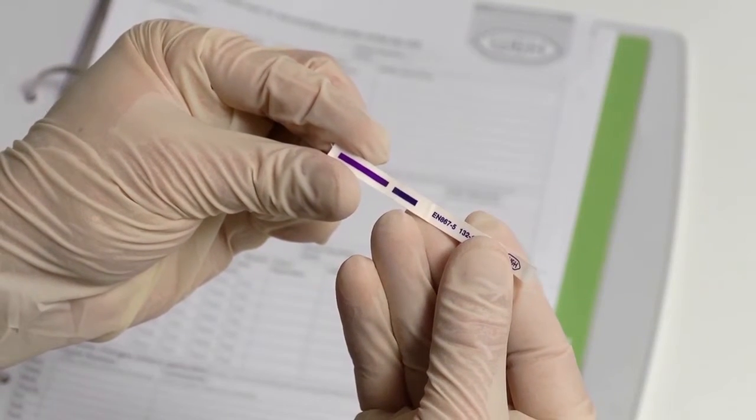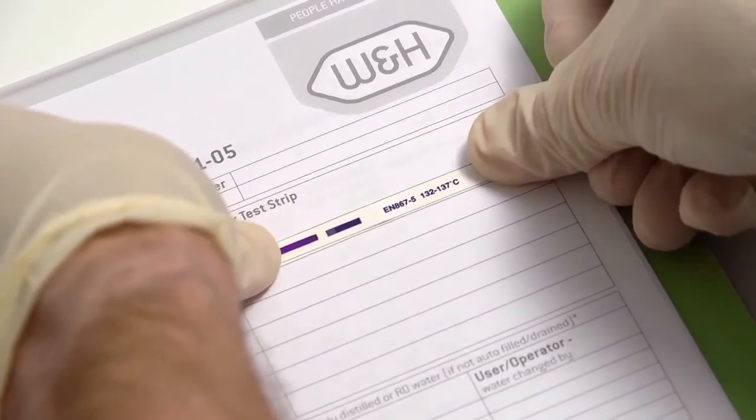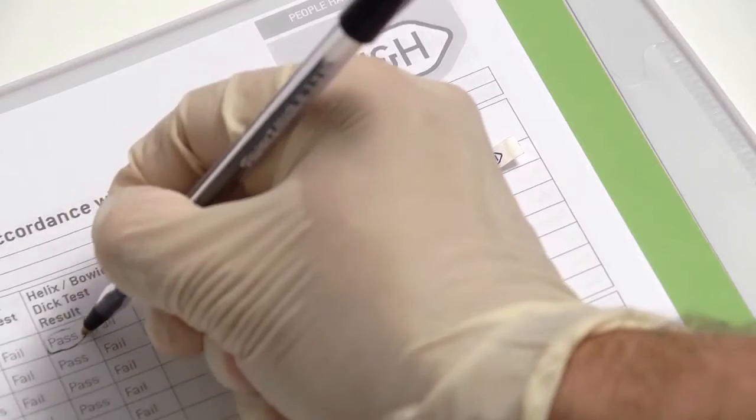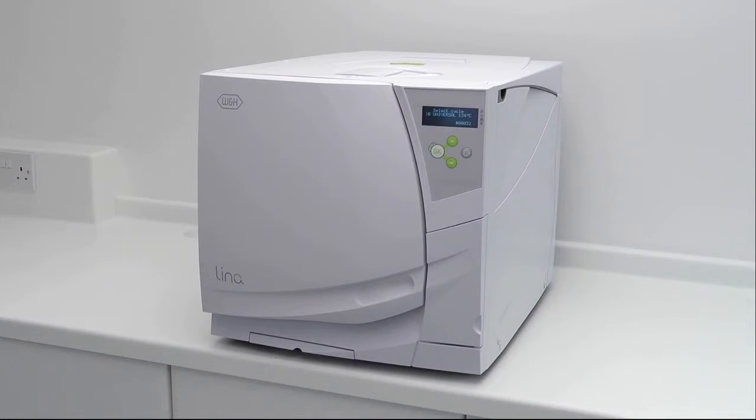All test results should be documented in a logbook specific to the steriliser, with a test indicator strip stored in accordance with national guidance. After completing a positive test, your Lina steriliser is ready for normal operation.